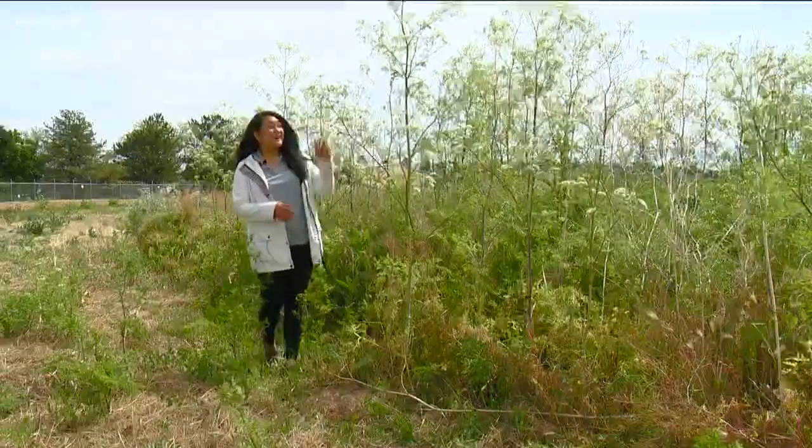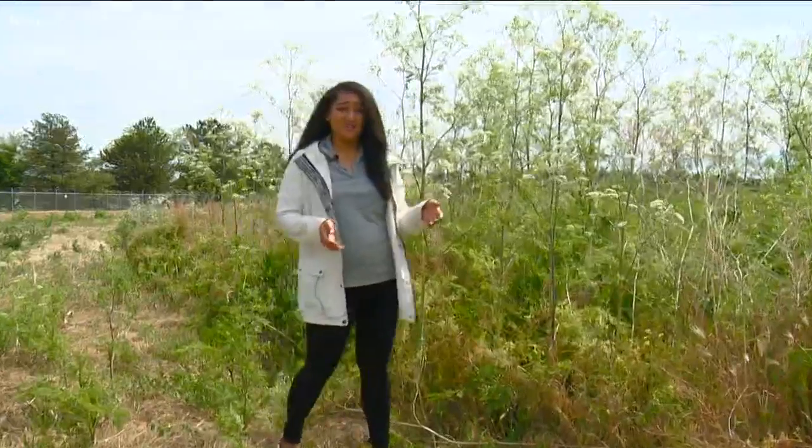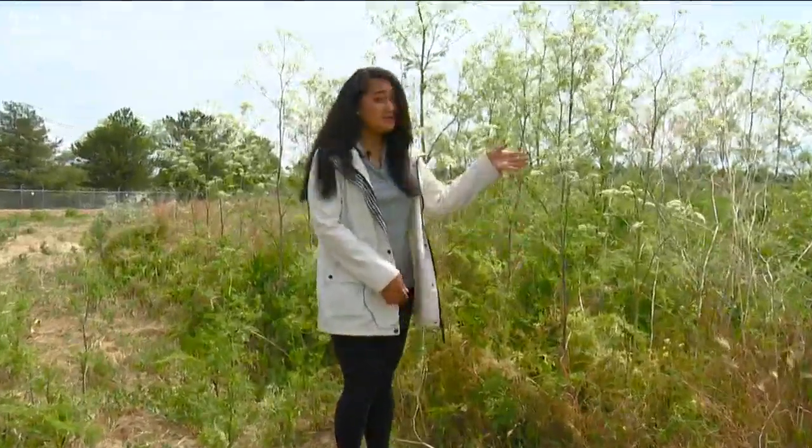If you're planning on spending any time outdoors anytime soon — which of course we all are, it's summertime — you'll want to be on the lookout for poison hemlock. KTVB's Shira Matsuzawa talked to the experts today, and she has what you need to know so that you can identify this deadly weed. Poison hemlock can grow as high as 10 feet tall, and experts say every part of it is dangerous, from its stem to its flowers.